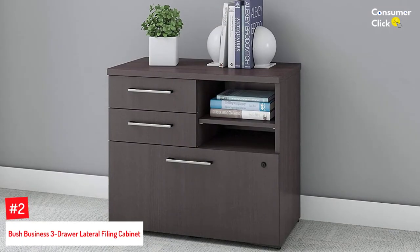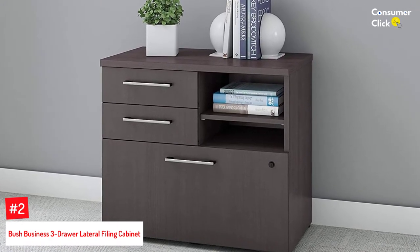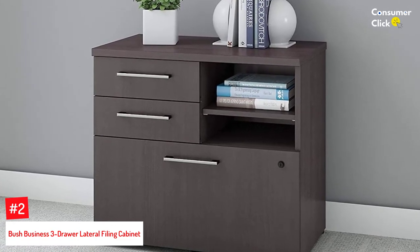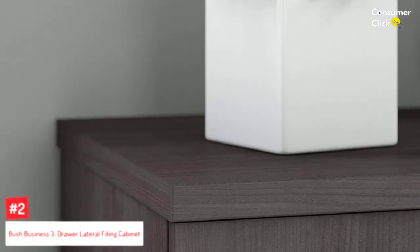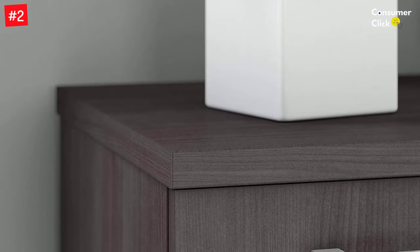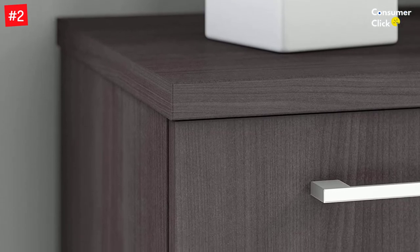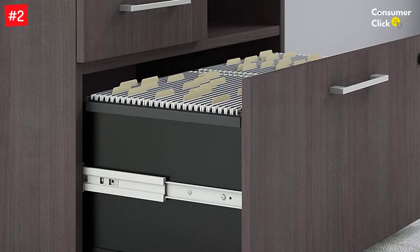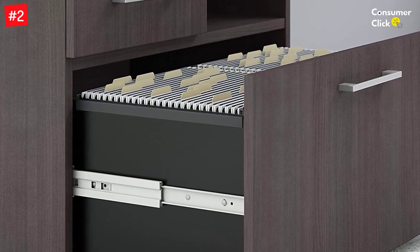Number 2: Bush Business Three Drawer Lateral Filing Cabinet. If your office needs furniture that pulls double duty to make the most of your available space, this lateral file cabinet by Bush Business can kill two birds with one stone. The lower lateral file drawer houses letter or legal-sized files, it's equipped with a lock, and it glides on smooth full-extension ball-bearing slides. For additional storage, this file cabinet also offers two box drawers for small items and an open storage cubby with an adjustable shelf for easy access to paperwork, books, or manuals.